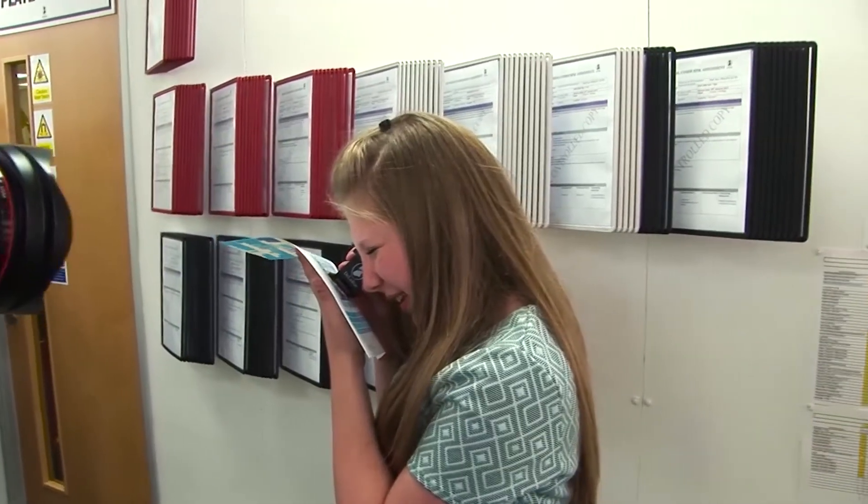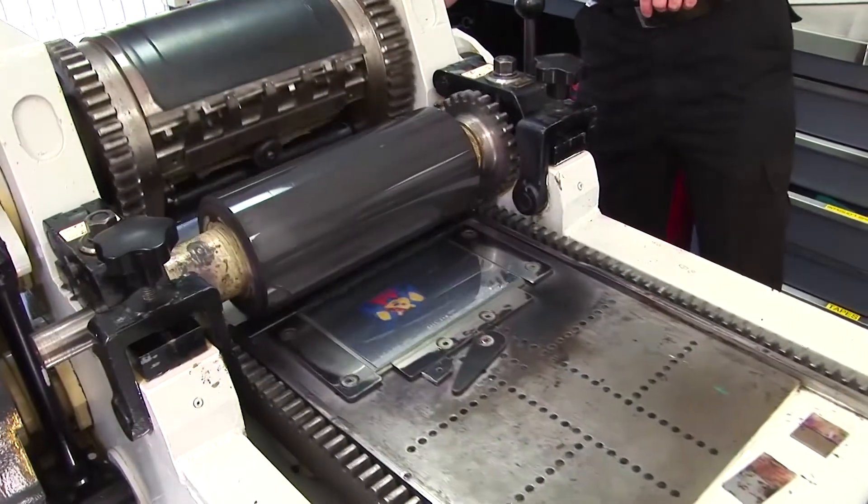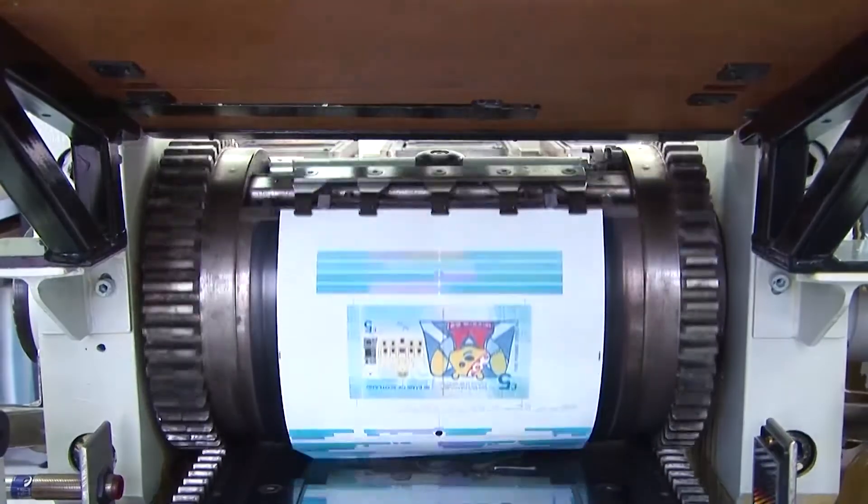We're making a very small number of these notes — they're really special. Just 50 are going to be made, and they're going to be auctioned to raise what we hope will be lots and lots of money for BBC Children in Need.